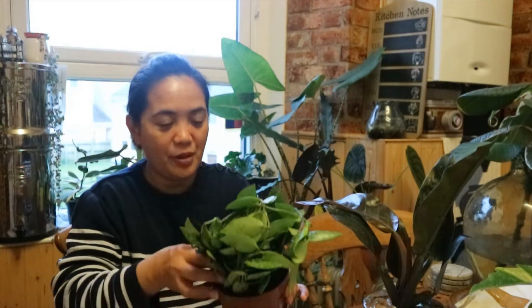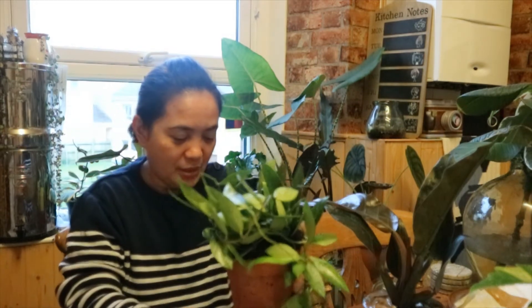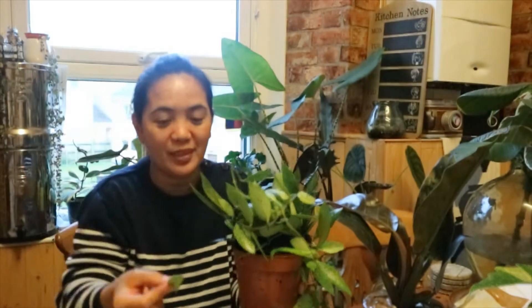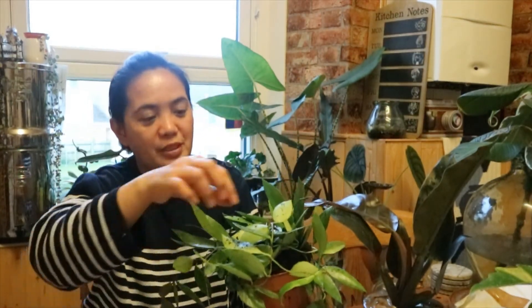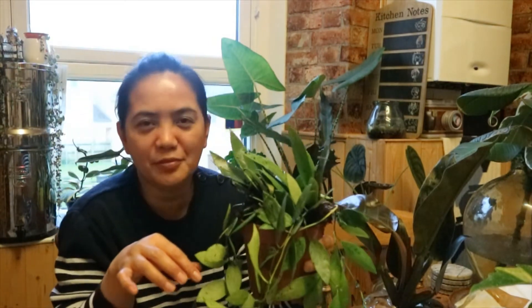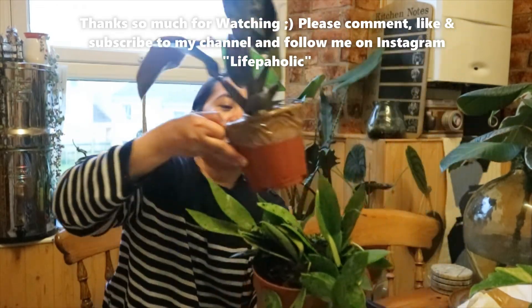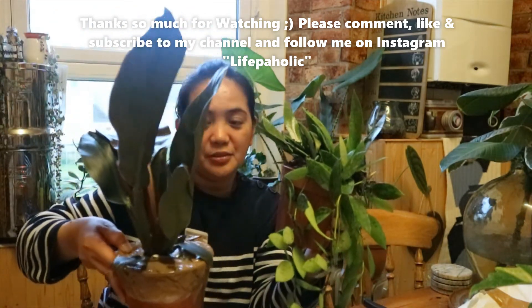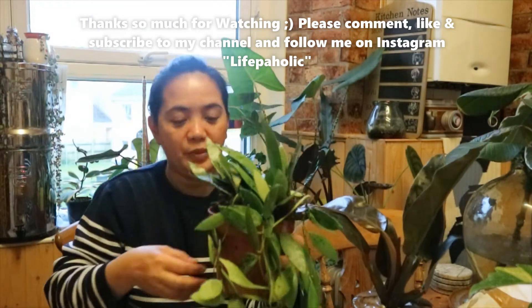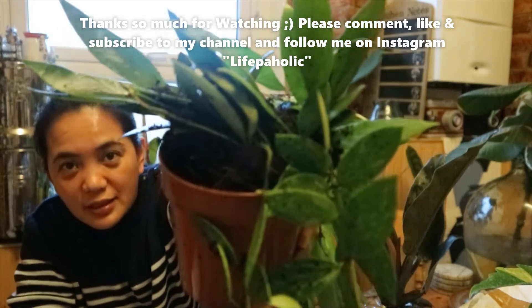It looks like the plant went out of the pot. I don't know what happened during delivery. Let's propagate this — this is my Hoya pubicalyx, I think. Oh yeah, pubicalyx — how come it looks different from the one I ordered? I ordered two plants from Trailing Tranquility: the Philodendron Imperial Red and Hoya pubicalyx. It's got a splash pattern — it's really pretty!